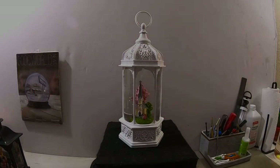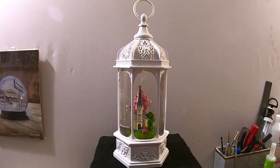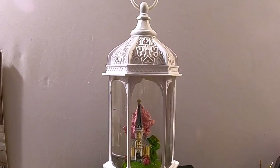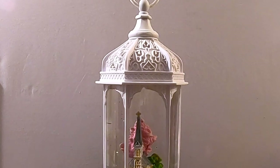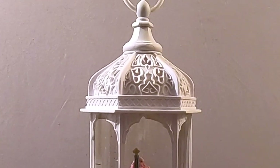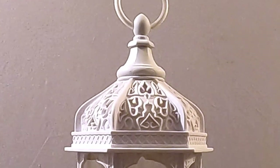Hello everyone, thanks for joining us today. Snow Globe Rescue, Tony now here. We have a new Snow Globe Sunday video for you guys today. We have some snow globes that we thought were cool or interesting and we're going to go ahead and show them to you today.